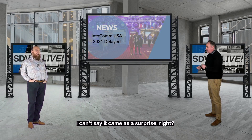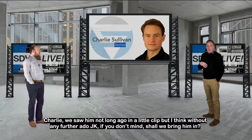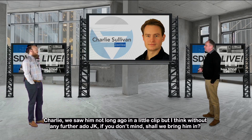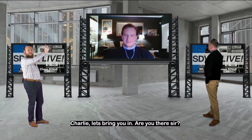I can't say it came as a surprise, right? Charlie, we saw him not that long ago in a little clip, but I think without any further ado, JK, if you don't mind, should we bring him in? Let's get him. Okay, Charlie, let's bring you in. Are you there, sir?